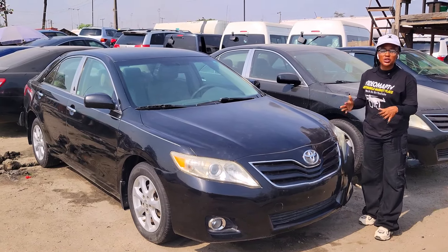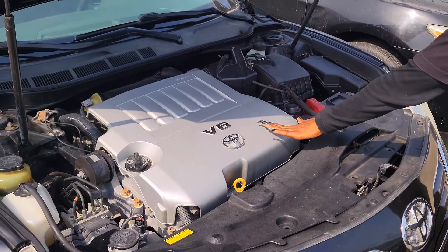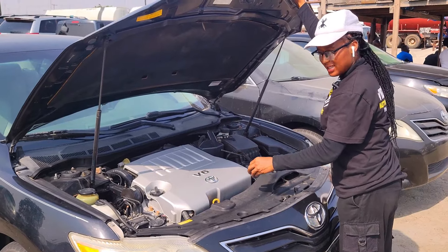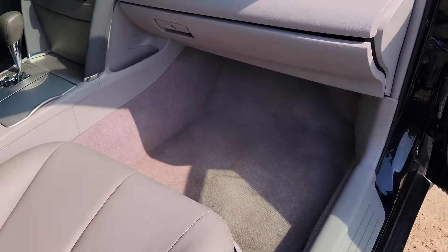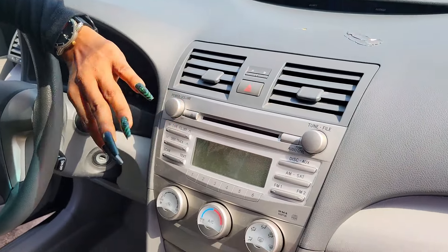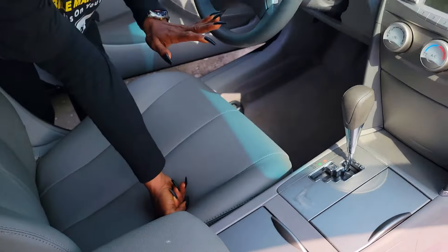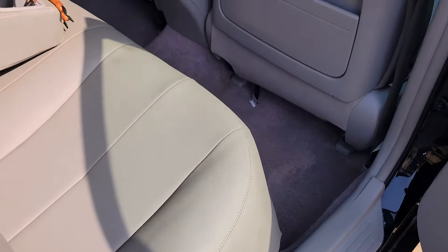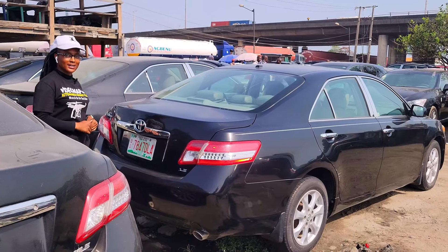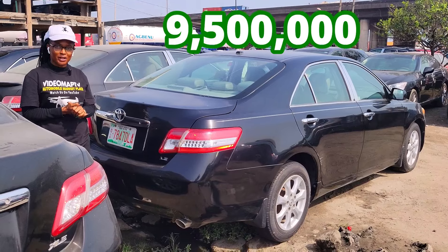This is a foreign-use Toyota Camry 2009 model, luxury edition. 2GR-FE V6 engine capacity — very, very fast. The catalyst is intact. Beautiful interior made of leather, beautiful dashboard, AC sound system, automatic transmission, two cup holders, pigeon hole, and buttons control on the steering. It has a sealed roof. Back seat with three headrests and armrests with two cup holders. 2009 luxury edition — price is 9.5 million naira.